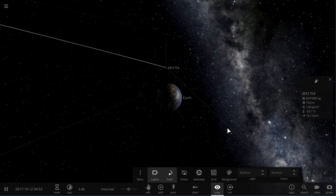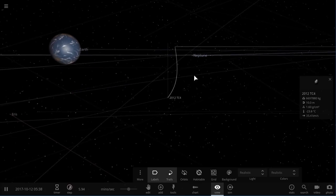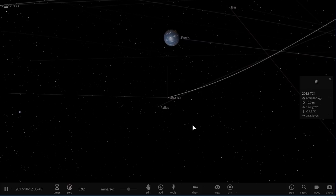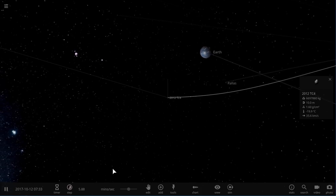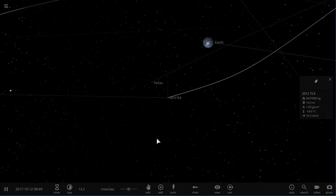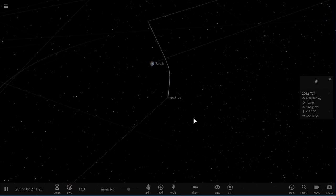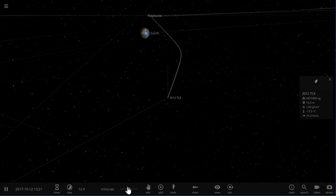The interesting thing about this asteroid is that we've been tracking it for five years. We've been keeping track of it because we're using it to study potential Earth impactors — really trying to find a way to avoid these impactors, predict their approach, and essentially redirect them if they do approach Earth. This is the first time in history that we're using all of our science and knowledge to understand how this approach will work and how we can potentially divert an asteroid if we ever need to.